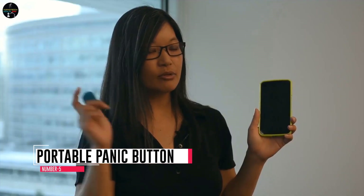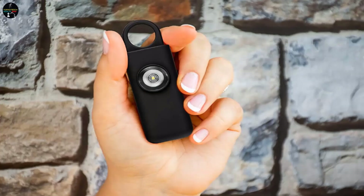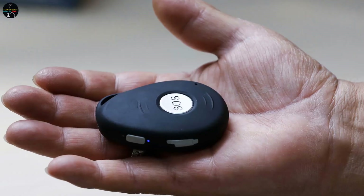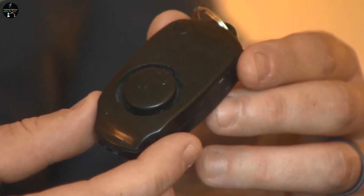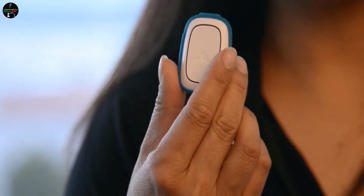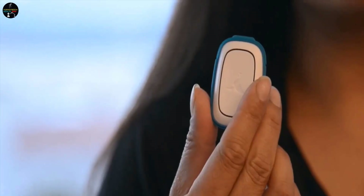Number 5: Portable Panic Button. The portable panic button is a discreet and compact gadget that can be easily carried by the president or his team members. It provides an added layer of security by allowing instant communication with security forces in case of an emergency. In 2010, during President Obama's visit to India, the panic button played a vital role in protecting the president's safety, ensuring security forces could respond rapidly to any potential security breaches.